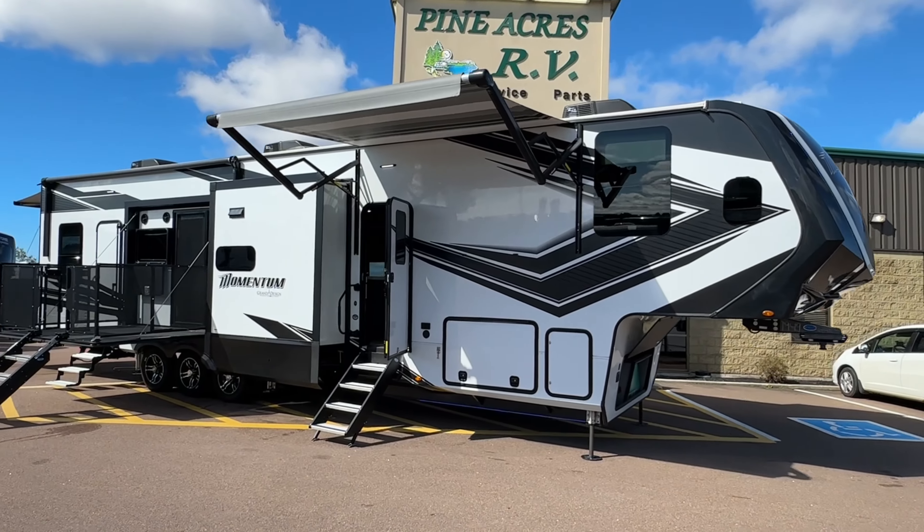There is bed number one and bed number two. Let me show you how that works — press of a button and voila. You put a table right here and you definitely have breakfast or lunch.